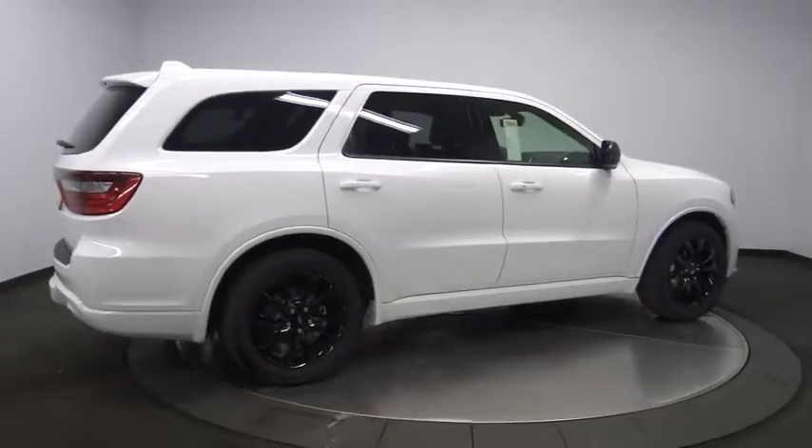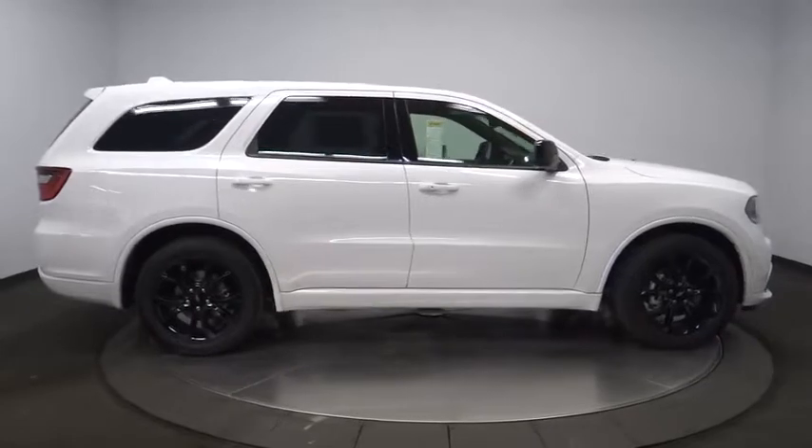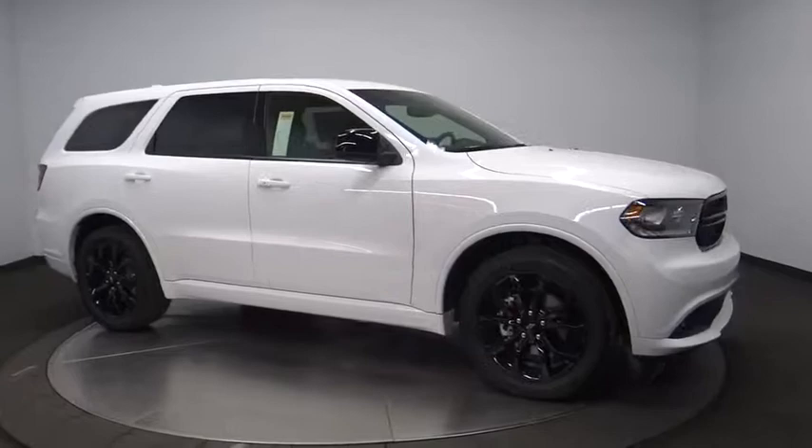Leather-wrapped steering wheel, dual airbags, power steering, adjustable steering wheel, four-wheel disc brakes, cruise control, keyless start, aluminum wheels, auto-dimming rear view mirror, floor mats, rear defrost.